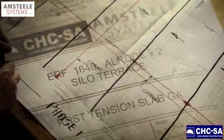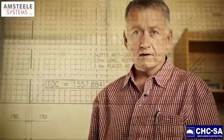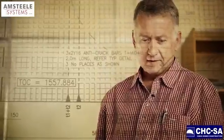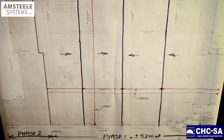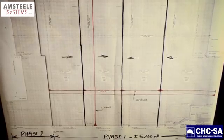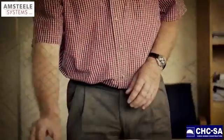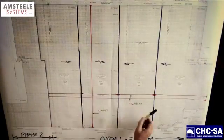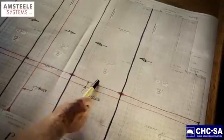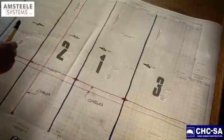Looking at the original plan of the slab, this shows the construction joints, the slab panelling, and the cable configuration. The total area of phase one was approximately 5,200 square meters, split into four pours. As you can see, there are the construction joints — pour one, pour two, pour three, pour four.